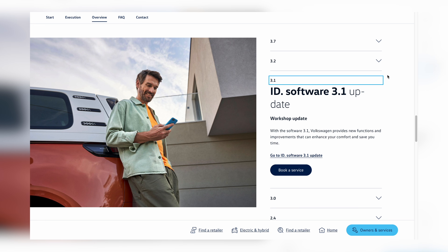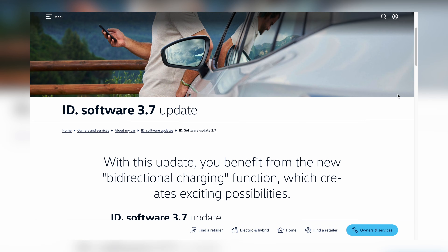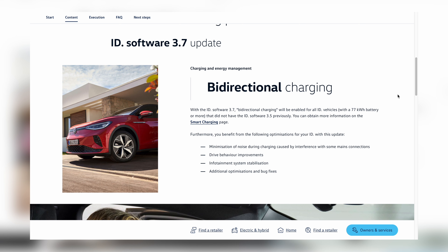Then there were the 3.1 and 3.2 updates, but both were quite minor. The 3.5 is an interesting one because it's only available as an update in the workshop — I don't believe you will be able to get it as an over-the-air update. Cars which are on 3.1 or 3.2 will skip directly to software version 3.7, which brings things like bi-directional charging on vehicles with the biggest 77 kilowatt-hour battery pack. Even if you have a car with a smaller battery, you will get the reliability and software bug fixes — you just obviously won't get the vehicle-to-grid technology, because that requires hardware only in vehicles with the biggest battery pack.